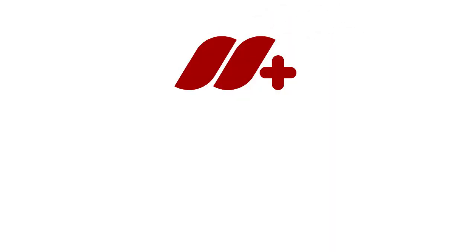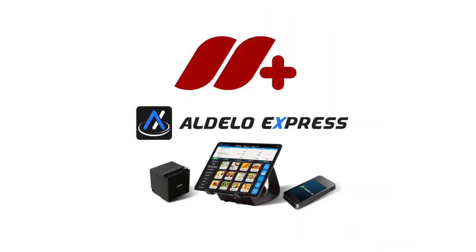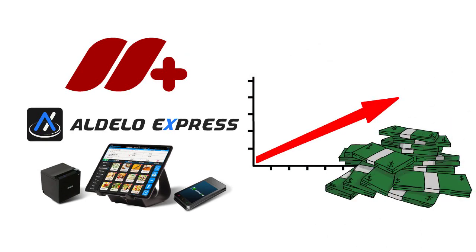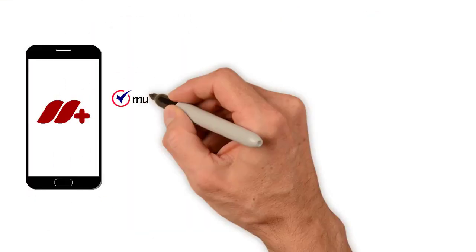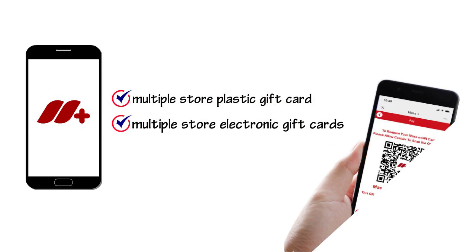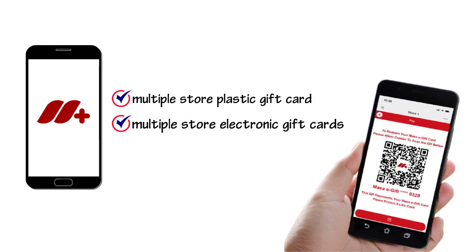Massa Plus works exclusively with the Aldelo Express point-of-sale platform with features that will help make your business more profitable. Features such as multiple-store plastic gift cards and multiple-store electronic gift cards accept gift cards across all of your stores and from your Massa online website.